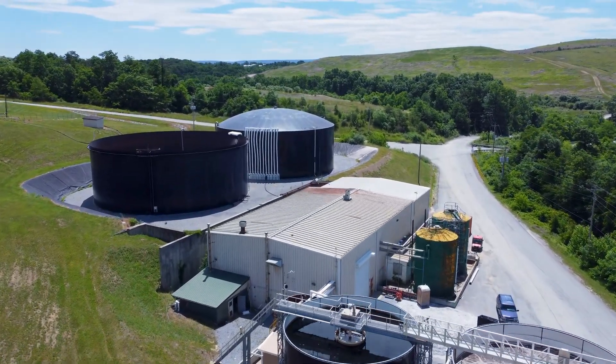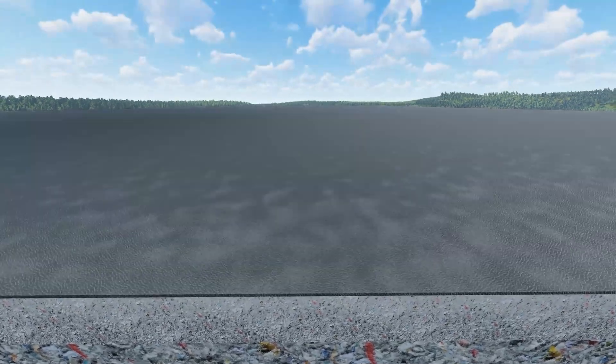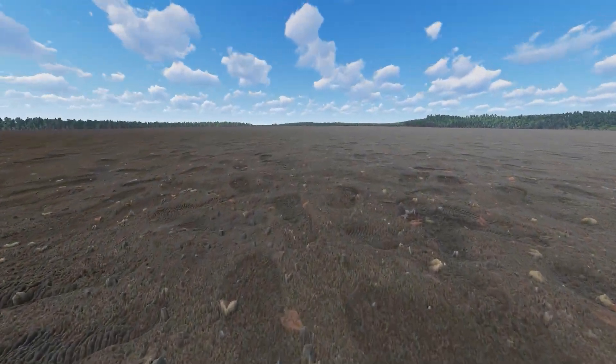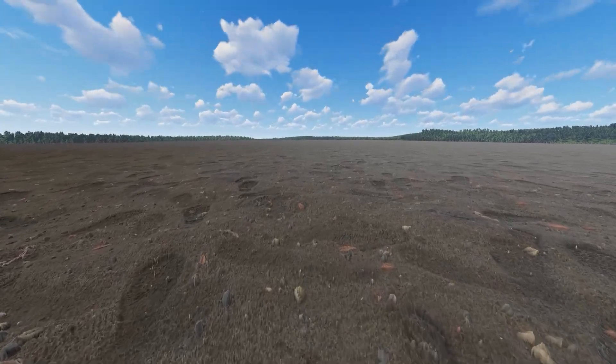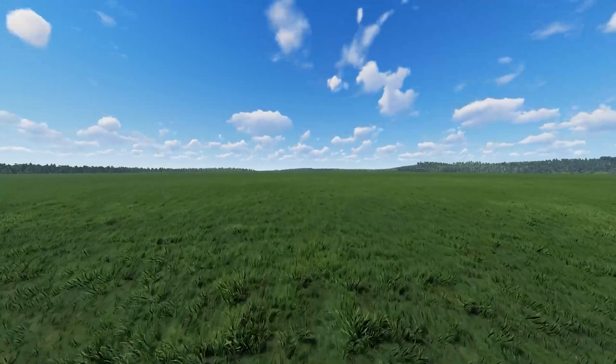After the landfill is filled to capacity, the regulators will approve its closure. Another HDPE plastic liner system is used to close the landfill by encapsulating the waste. 18 inches of soil is then placed on the liner, followed by grass seed.